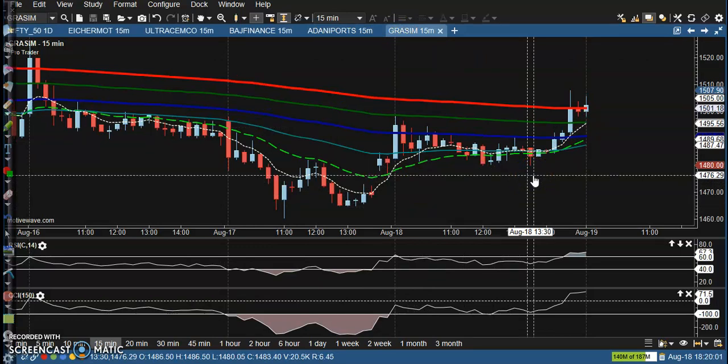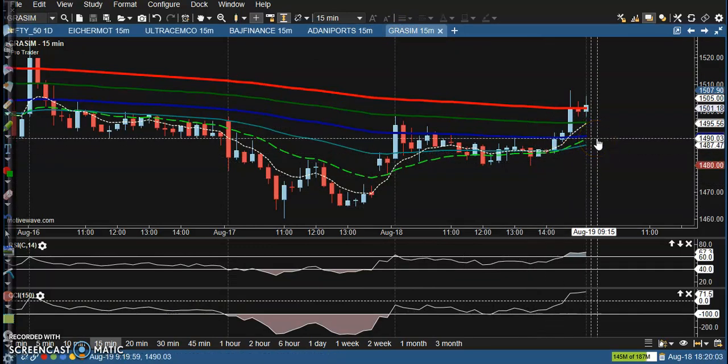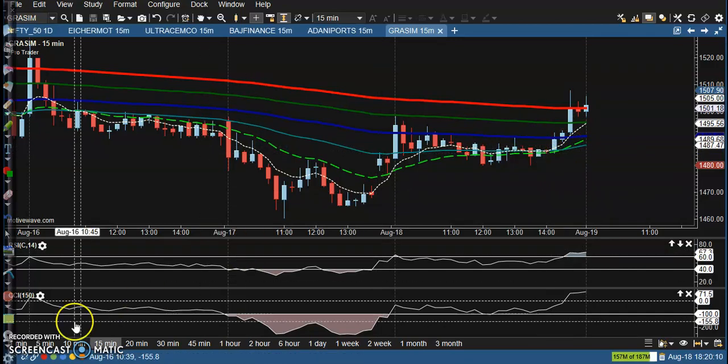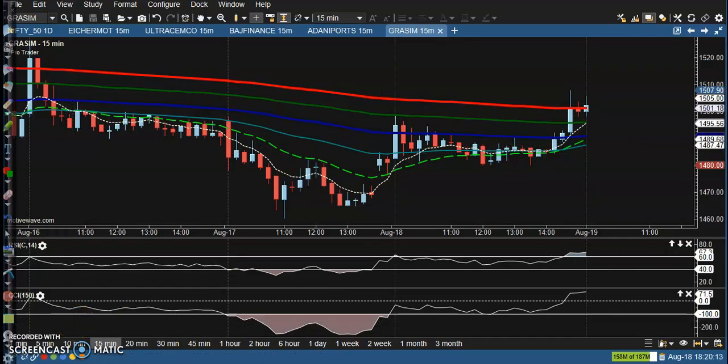Grasim is also running in a downtrend, no trade opportunity here. Basically we are placing options to collect the premium. I hope you enjoyed this video — if you liked it, please like and subscribe, and thanks for watching.